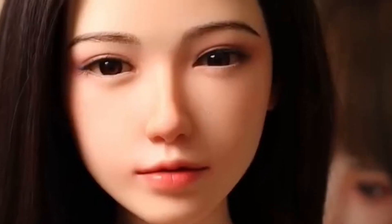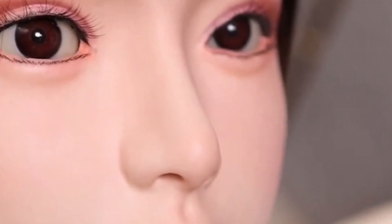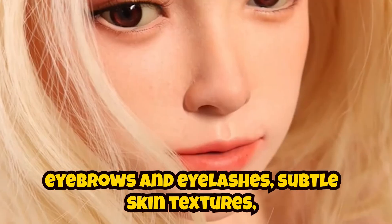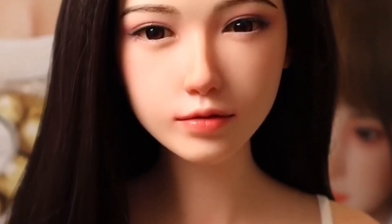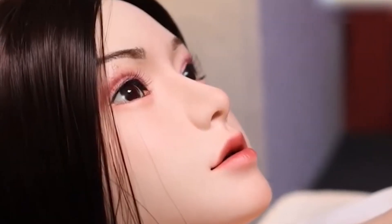Beneath her lifelike exterior is a metallic, jointed frame that allows for fluid, graceful motion, closely mimicking real human body language. What really sets her apart are the small but powerful details — implanted eyebrows and eyelashes, subtle skin textures, and finely sculpted facial features, all working together to create a truly immersive visual presence.